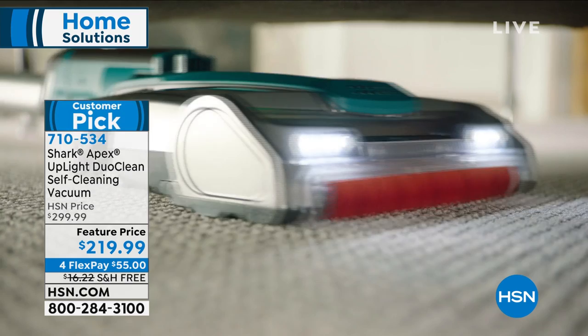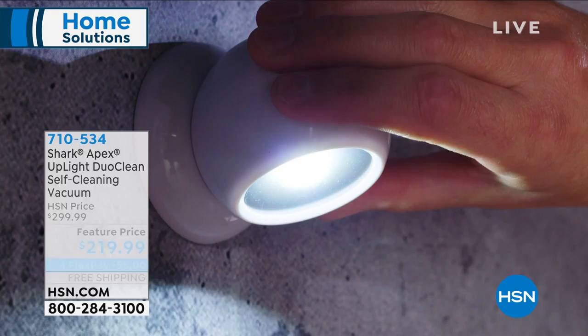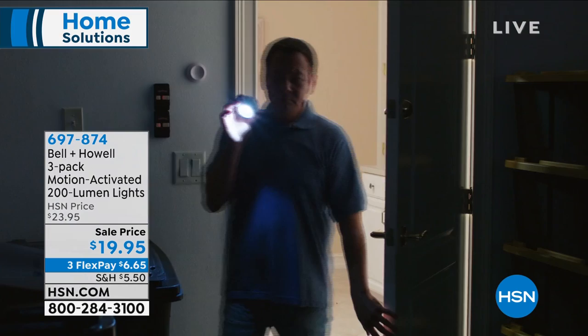$55 gets it home. If you're looking for a whole home vacuum cleaner, this thing is less than 11 pounds. It's awesome. Look no further and stick around for that presentation. $55 gets it home — free shipping — but that is a temporary feature price. So if you want it, take advantage and watch this presentation.